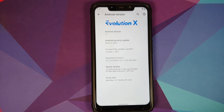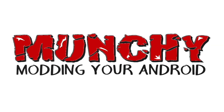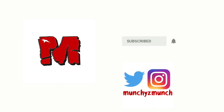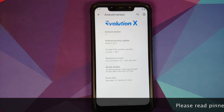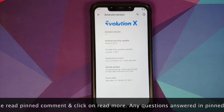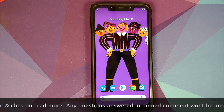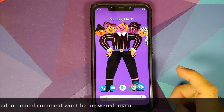What's new in Evolution X version 5.5 based on Android 11 running on the Xiaomi Poco F1? We have a new build of Evolution X version 5.5 based on Android 11 running on the Xiaomi Poco F1, and for starters let us address the elephant in the room.